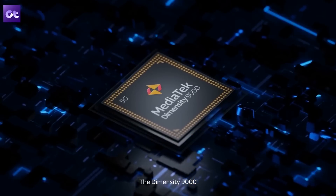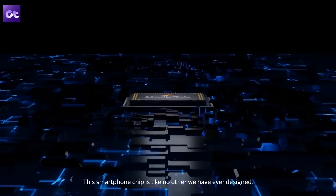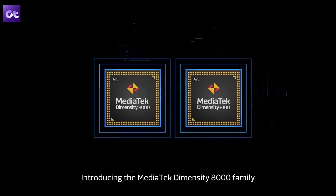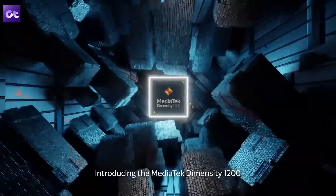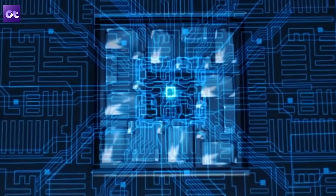Recently, we were treated by MediaTek to the Dimensity 9000 chipset, which showed us all the flagship features loaded into one processor. Even the MediaTek Dimensity 8100 took it to new heights, being one of the best value-for-money chipsets for performance as well as entertainment, while chipsets like the Dimensity 1200 and Dimensity 1300 paved the way for what a flagship killer could be.